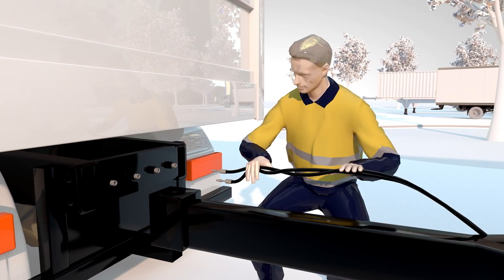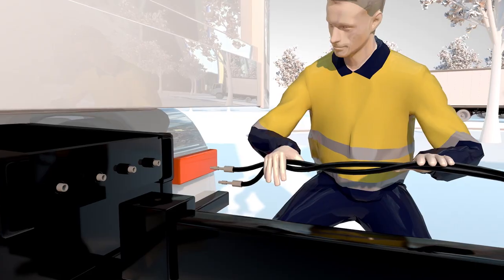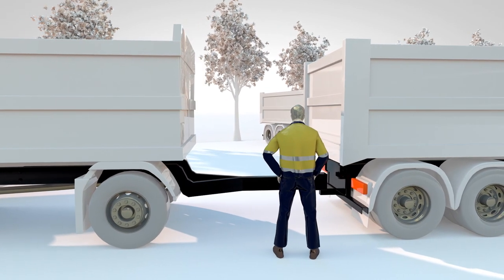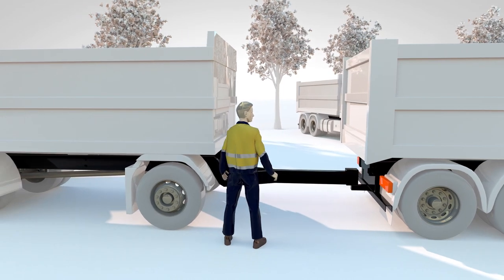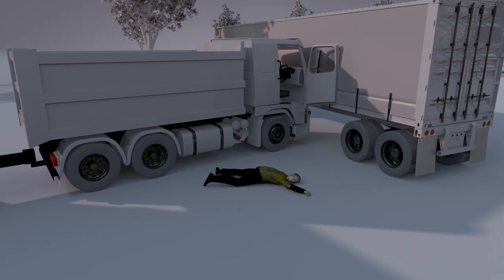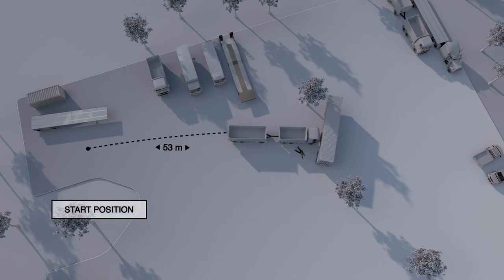The driver then began to connect the trailer's air hoses and emergency hoses to the truck. As the trailer brakes filled with supplied air, they released. With the park brake not applied, the weight of the trailer and the slight gradient caused the truck and trailer combination to roll forward. As the driver attempted to gain access to the truck, he sustained serious crush injuries as the rolling truck collided with the smaller stationary truck parked 53 meters away.